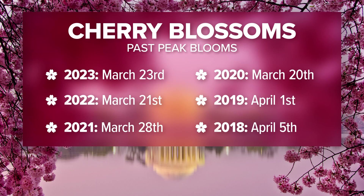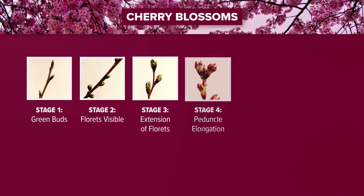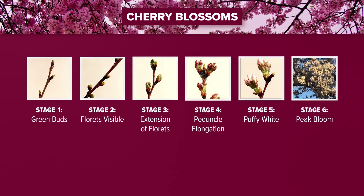As we head through the next several weeks, here's what you can expect in terms of the stages of the cherry blossoms. Already starting to see a few of those green buds popping out on some of the trees — that is stage one. Stage two: visible florets. Stage three: extension of florets. Everyone's favorite is stage four, when we talk about peduncle elongation. Then we get to puffy white, and finally peak bloom, when 70% of the Yoshino cherry trees around the Tidal Basin are in bloom.